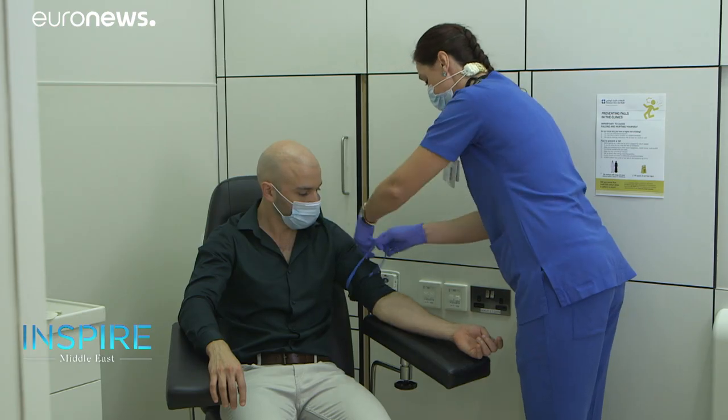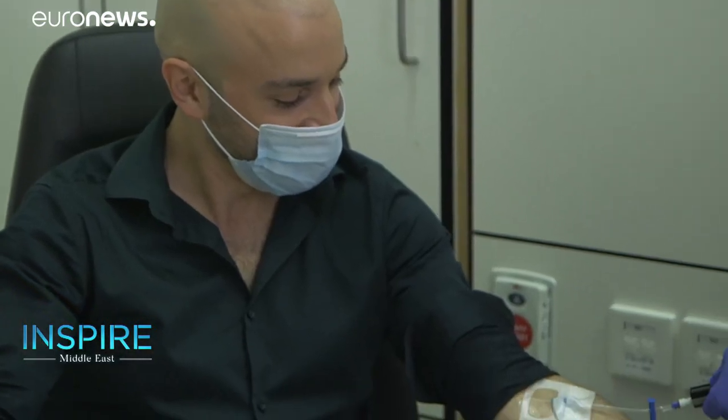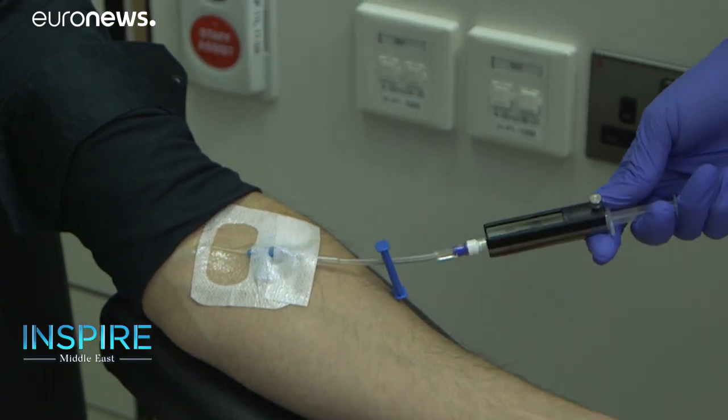Nuclear technology has proven itself useful in a variety of disciplines due to its great precision compared to other treatment methods. And in the UAE, some medical experts are using these innovations to get to the heart of medical matters. At Cleveland Clinic Abu Dhabi, they're doing so intravenously, using radioactive tracer isotopes to mainly investigate patients with cardiovascular issues.